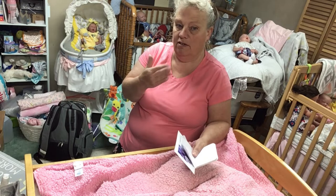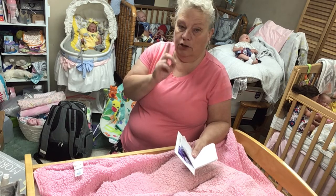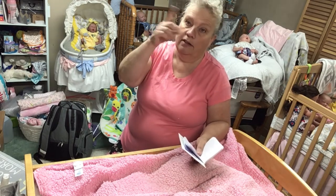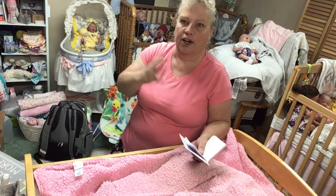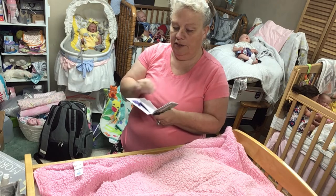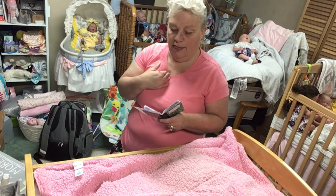As of today, July 11th, 2021, these are the ones I have for sale. You hear that noise — that's the air conditioner, I'm sitting right below the blower. I've got my little book here where I list the babies when I do their birth announcements, which tells me what they are.